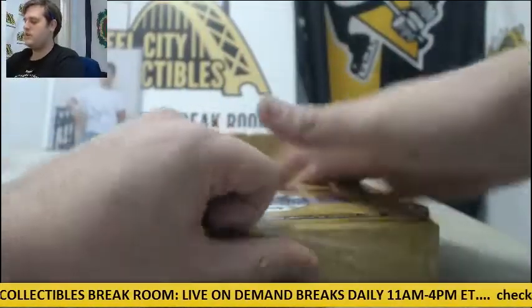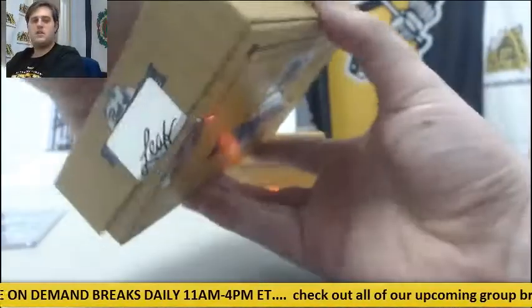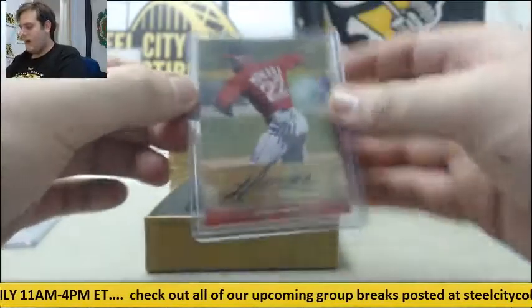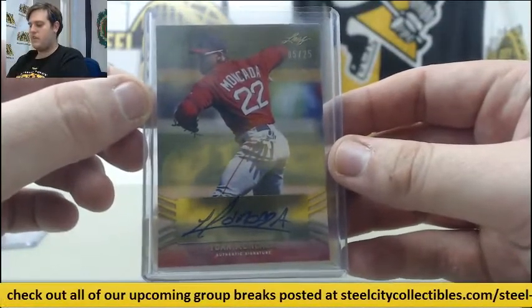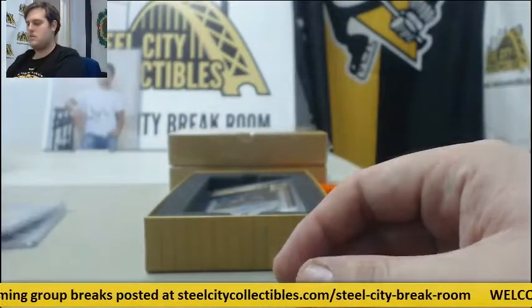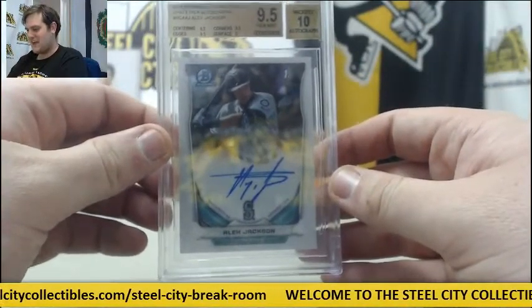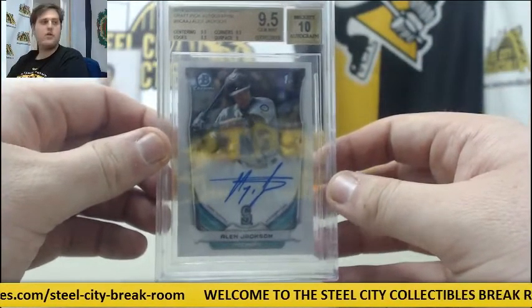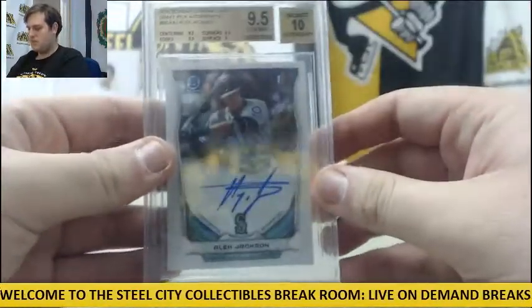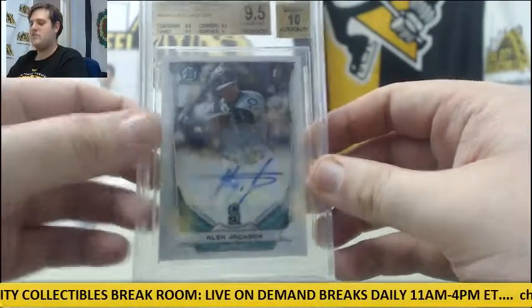Let's go number two. Keep sending those lottery quarters in, guys. 5 of 25 auto, Yon-Mun Kata. 2014 Bowman Draft Picks autos, 9.5 Gem Mint, 10 auto — Alex Jackson. 2014 Bowman Chrome Draft, Alex Jackson for the Mariners. 2014 Bowman Draft Pick, Alex Jackson, 9.5 Gem Mint, 10 auto.